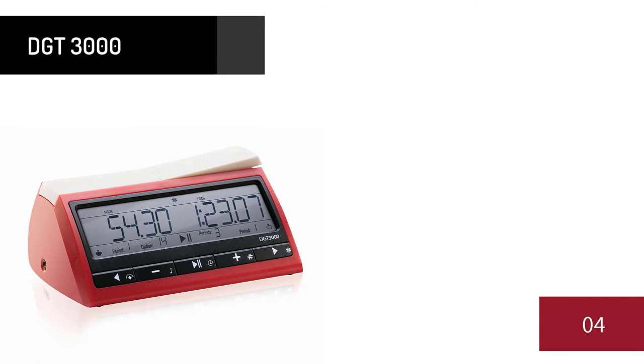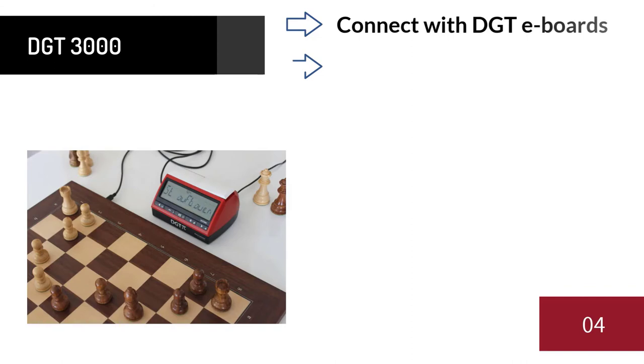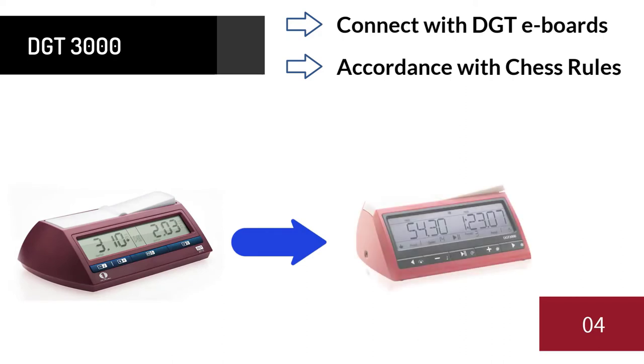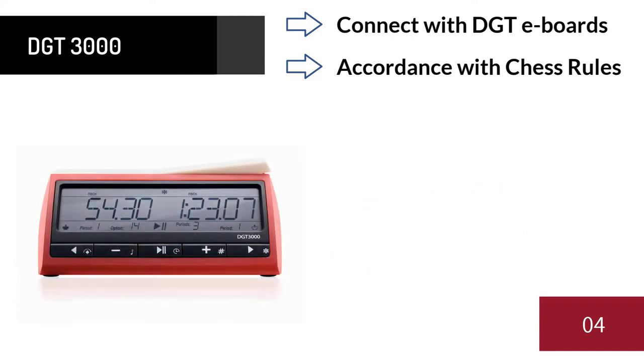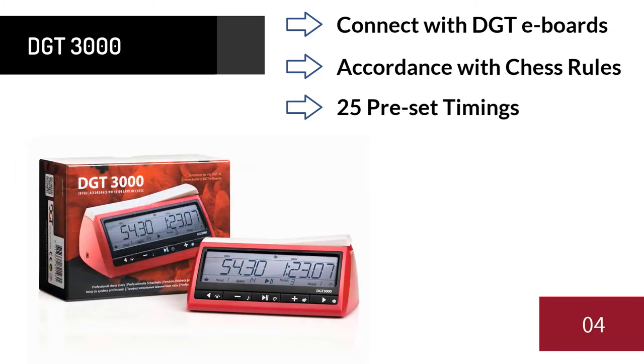Number four: DGT 3000. The DGT 3000 was launched in October 2014 and is DGT's most advanced chess clock. It has many great new features and connects with all DGT e-boards. Simply the best and in full accordance with World Chess Federation rules and regulations. This clock is essentially the upgraded version of the DGT 2010 — seconds are always shown from the start and it features a much larger display with more information.